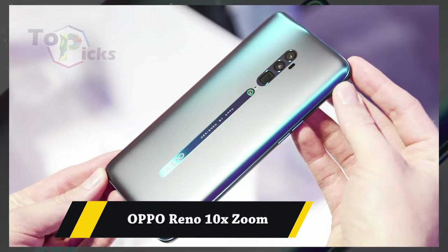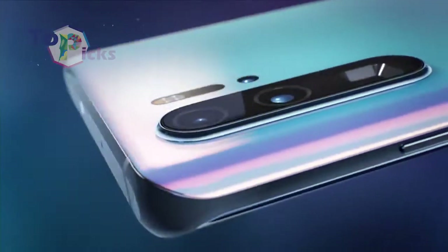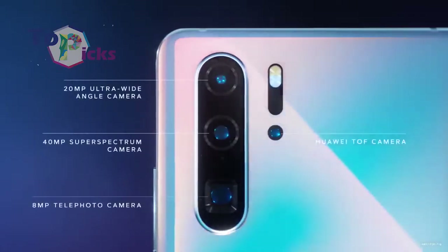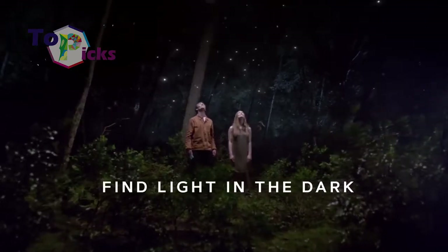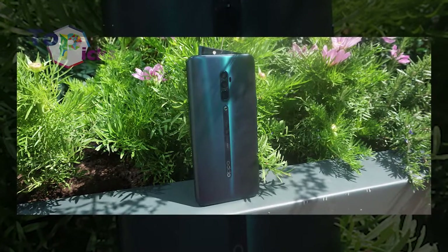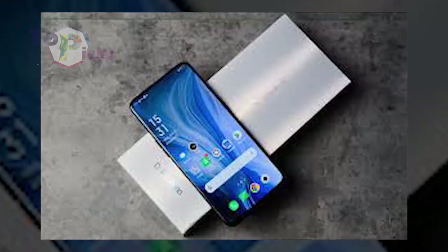Oppo Reno 10x Zoom. This smartphone from Oppo can give you accurate color picture results when you take pictures in places with good lighting. In addition, its zooming ability for short and medium distances is quite good too.